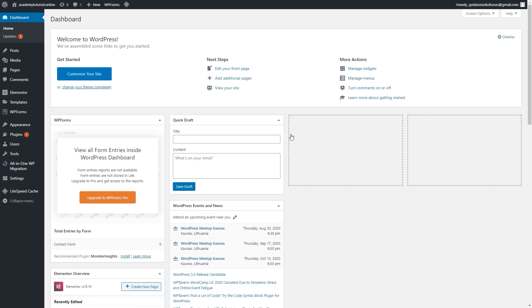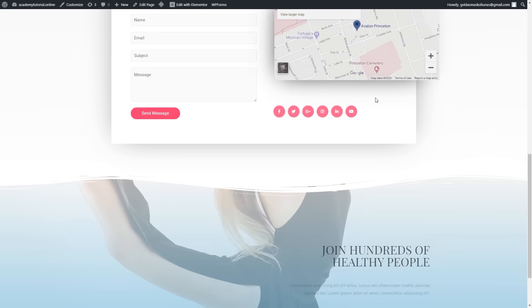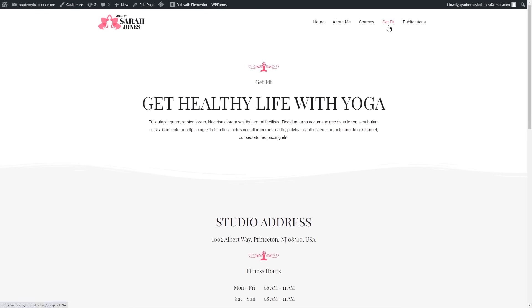The first thing we can do is go to the homepage. Let's click visit site. As you can see in the top navigation menu, we have five different pages. We can identify which pages we'd like to keep and which to delete or rename. I'm going to keep the homepage and about me page — I'll just change it. I'll keep courses and change the get fit page to contact us, since that page is meant for contacting us. I'm going to delete the publications page and add a blog page where visitors can check our blog posts.